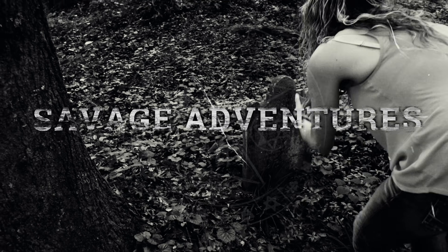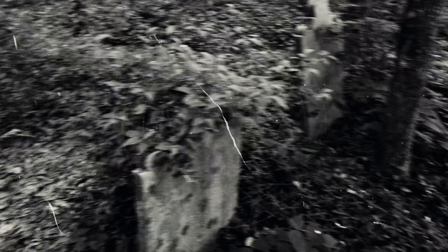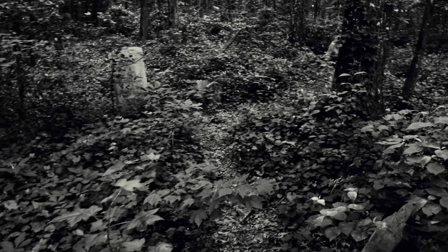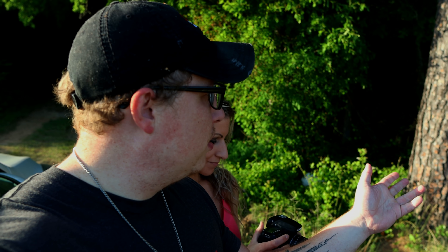Let's get started. Alright guys, so we just finished the park. It was really, really cool. And right down the road from the park is this really old cemetery. It's just called Old Stone Cemetery area.